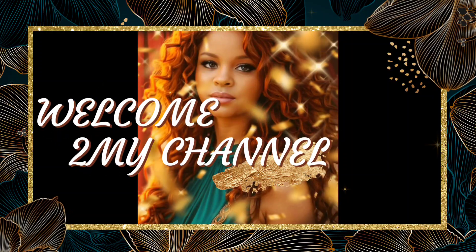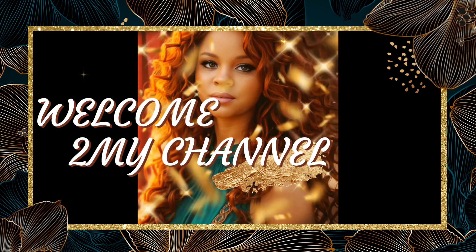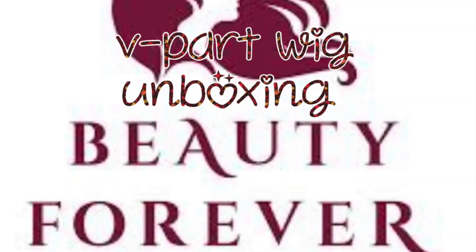Hi guys, welcome back to my channel. If you're new here, welcome — thank you so much for stopping by. If you're watching this on Instagram, hit that follow button. If you're watching this on YouTube, hit that subscribe button so you never miss another video. If you're watching this on TikTok or Blinky, hit that follow button so you never miss another video. As always, I appreciate all the love and support, and thank you so much for watching.